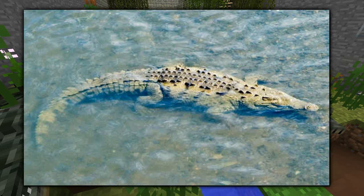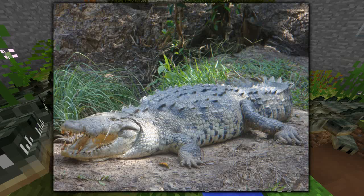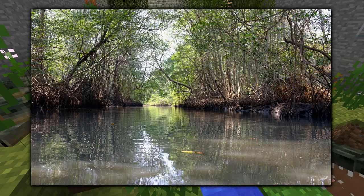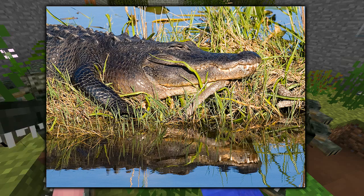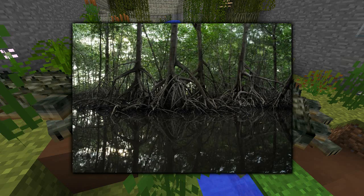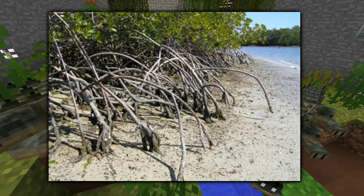Females usually lay eggs around early summer, often making nests high above the water line. It can sometimes take females a few nests before they realize they need to lay their eggs higher to keep them out of danger. Those eggs take about 90 days to hatch. The female will check on the eggs but not take care of the nestlings once they hatch. The nestlings face an exciting challenge trying not to be eaten by aquatic animals before they're big enough to become apex predators. Right now the American crocodile doesn't have the brightest future, but there are many biologists and officials — especially in Florida — working to see this population bounce back.